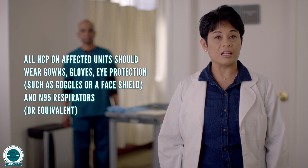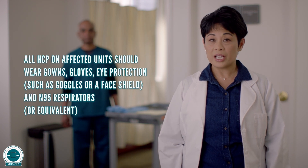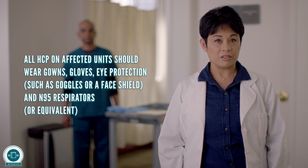All HCP on affected units should wear gowns, gloves, eye protection such as goggles or a face shield, and N95 respirators, or equivalent.